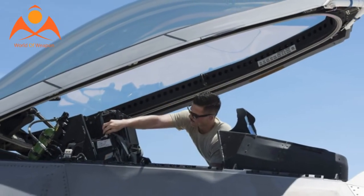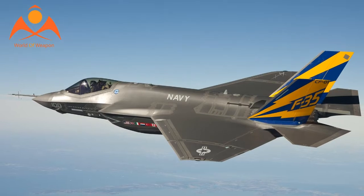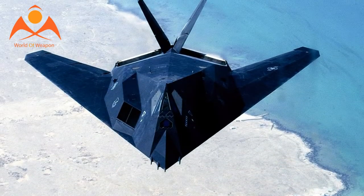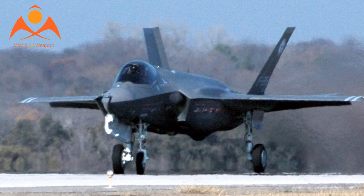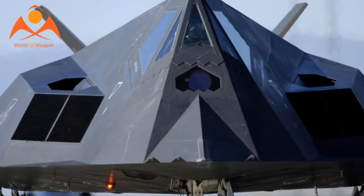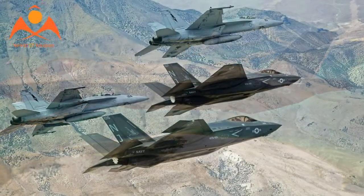Well-known modern examples of U.S. stealth aircraft include the F-117 Nighthawk (1981–2008), the B-2 Spirit, the F-22 Raptor, and the F-35 Lightning II. While no aircraft is totally invisible to radar, stealth aircraft make it more difficult for conventional radar to detect or track the aircraft effectively, increasing the odds of successfully avoiding detection and radar-guided weapons.